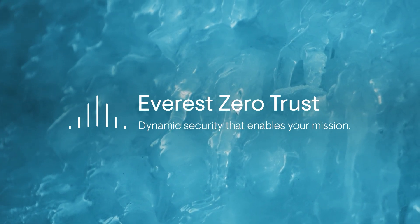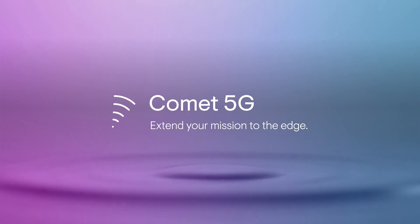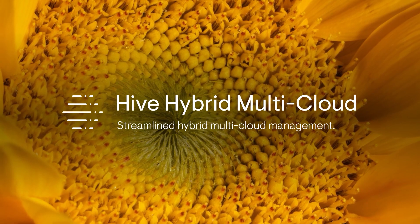Improve security without slowing down your mission. Securely extend your mission to the edge. Choose the right cloud for each workload and simplify management of your infrastructure.